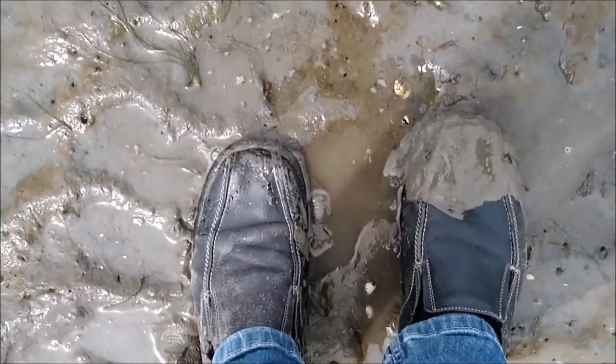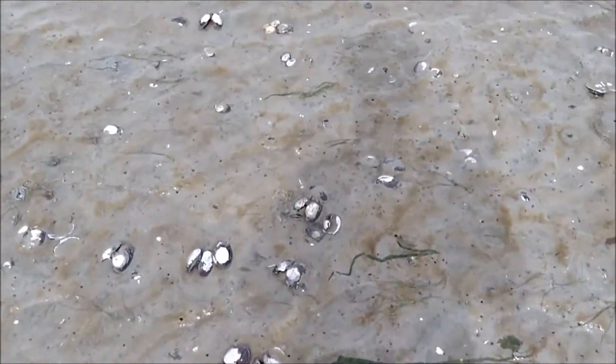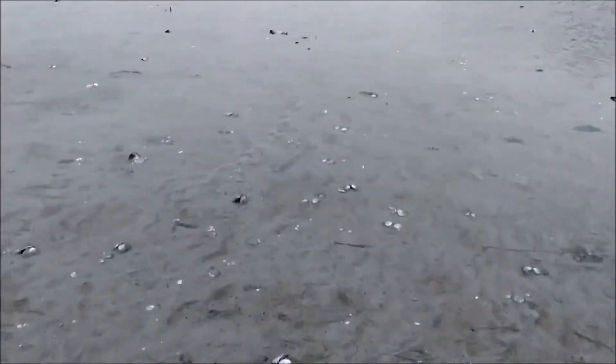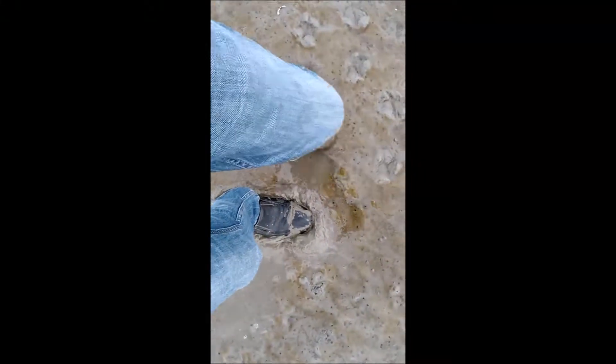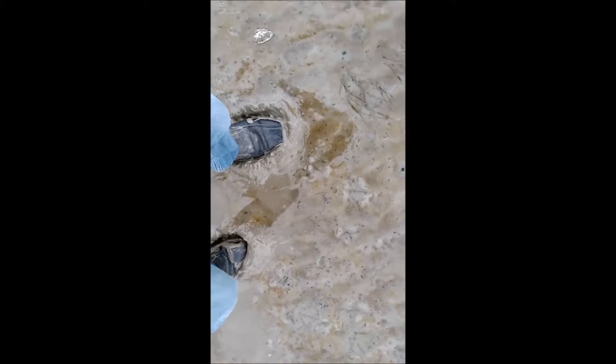Nobody said this was a good idea! There are a lot of purple seashells out today — a lot, a lot. I guess we have to run for it. It's a little tough to walk without sucking my shoes off. Not a smart idea going this way.